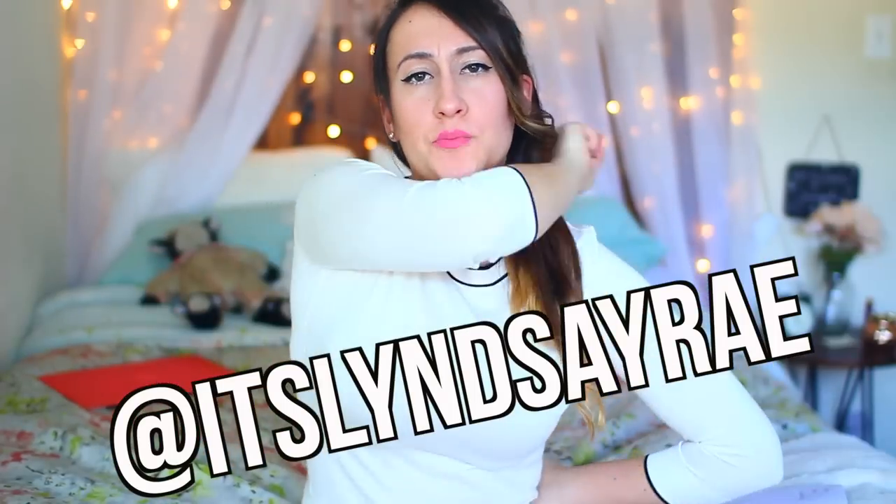Hey, it's Lindsay and welcome back to my channel. Today I am doing a room tour for you guys. I'm going to challenge you to get this to 1,101 likes. Also while you're watching this I will link my other room tours below. Leave me a comment below letting me know which room tour of mine is your favorite so far. And without further ado, let's get into the tour of my apartment.